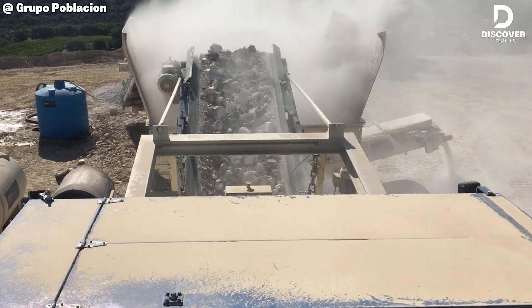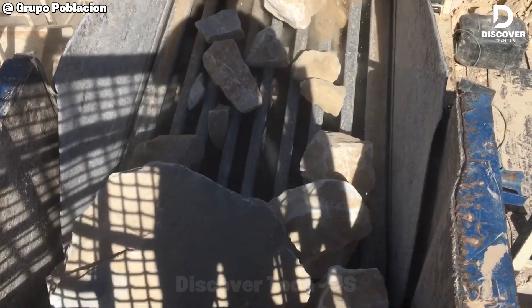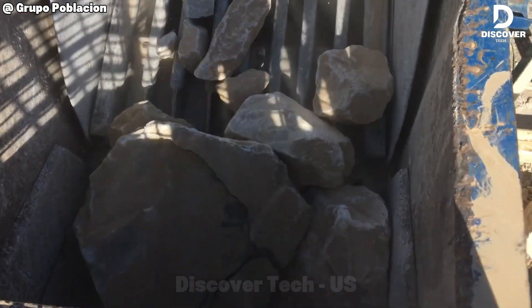That hopper feed runs smoother than my coffee maker, but instead of brewing coffee, it handles rocks like a pro.